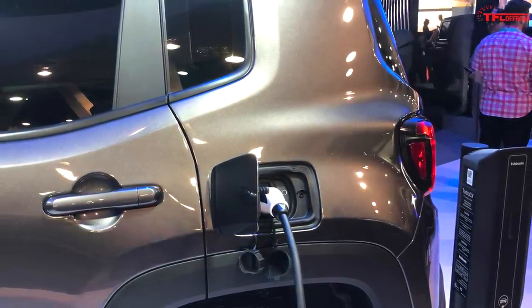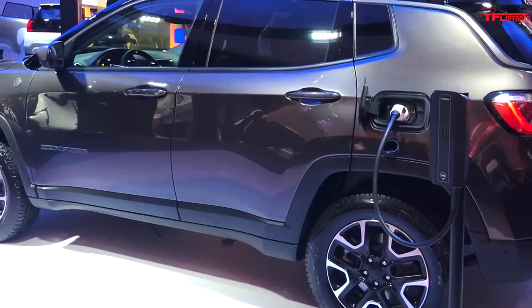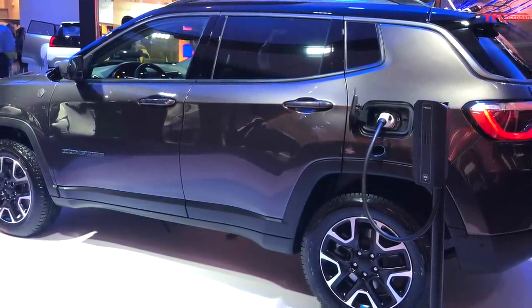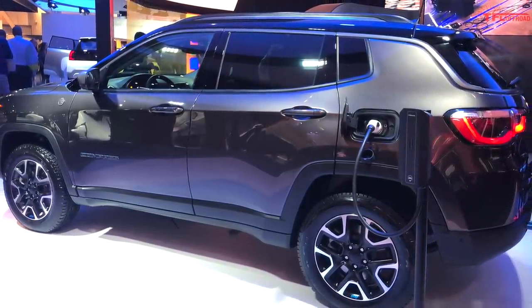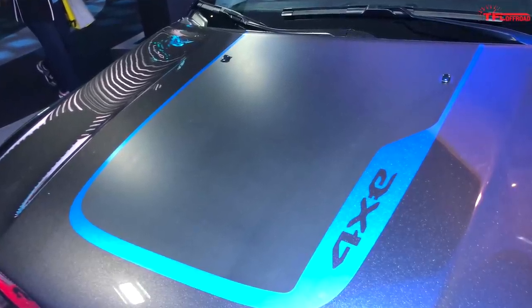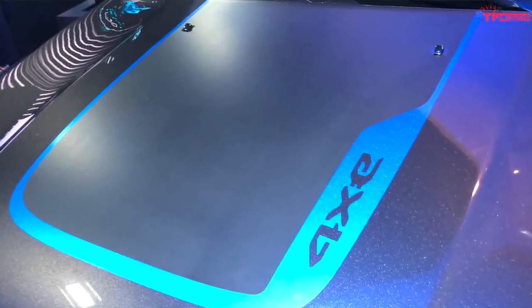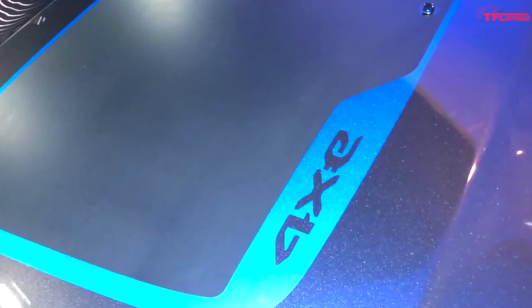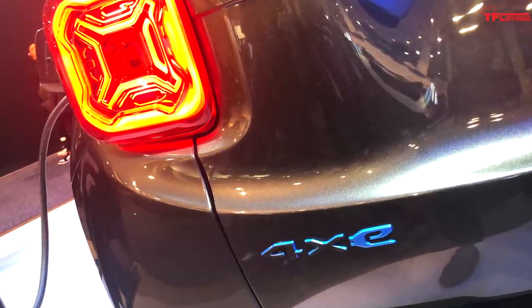Despite that, we can do some informed guessing. On the Compass and Renegade, Jeep has already revealed these plug-in models in Europe, and over there they use a turbocharged 1.3-liter four-cylinder engine paired with an electric motor for a total output of 240 horsepower. All-electric driving range for these small Jeep models is pegged at about 31 miles based on the European test cycle, and both offer four-wheel drive — but interestingly, the electric motor drives the rear wheels while the internal combustion engine drives the front.